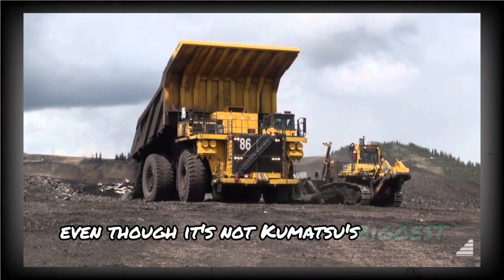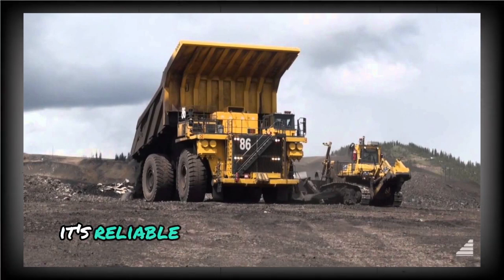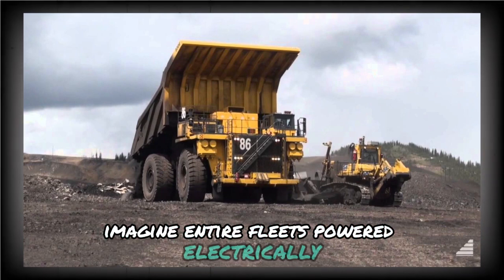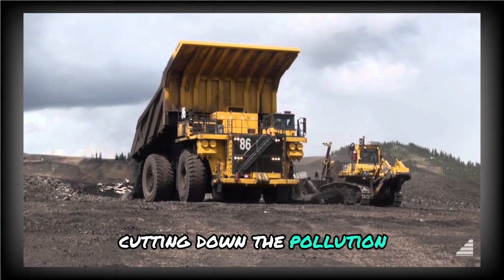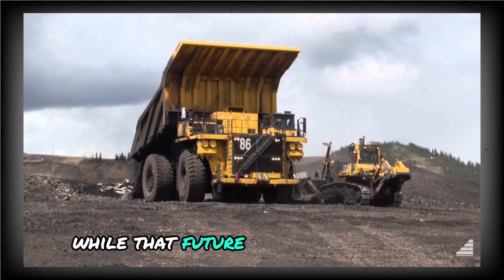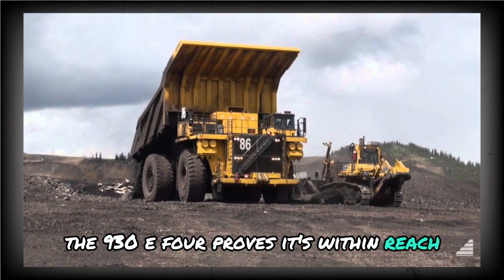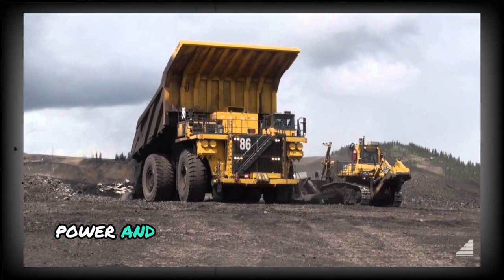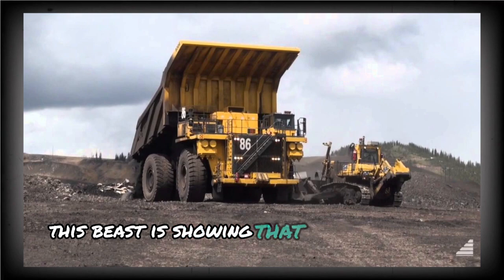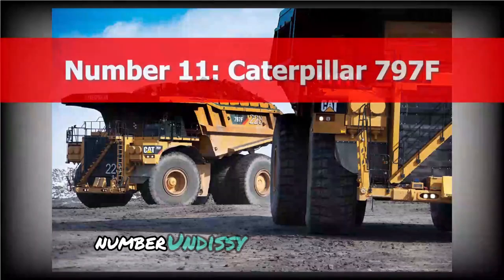Even though it's not Komatsu's biggest rig, it's their flagship for a reason: it's reliable, efficient, and ready for the future. Imagine entire fleets powered electrically, cutting down the pollution caused by 24-hour mining shifts. While that future isn't fully here yet, the 930E4 proves it's within reach. With durability, power, and smart energy use rolled into one, this beast is showing that doing the heavy lifting doesn't have to come at Earth's expense.